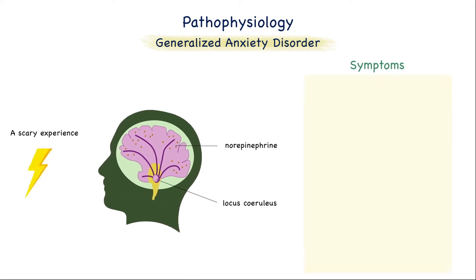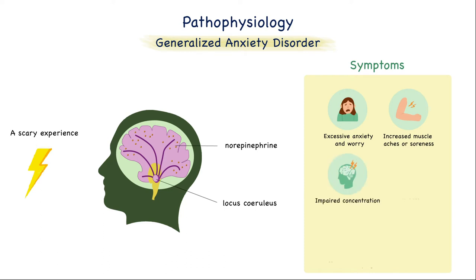The symptoms for generalized anxiety disorder will be excessive anxiety and worry, increased muscle aches or soreness, impaired concentration, irritability, difficulty sleeping, and restlessness. Now let's see our medications and how they can treat anxiety and depression.